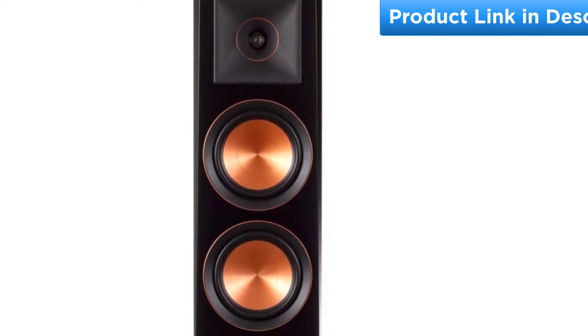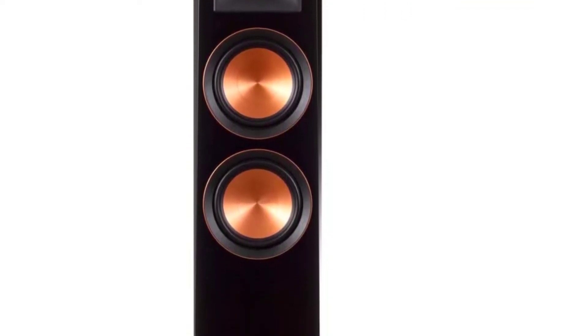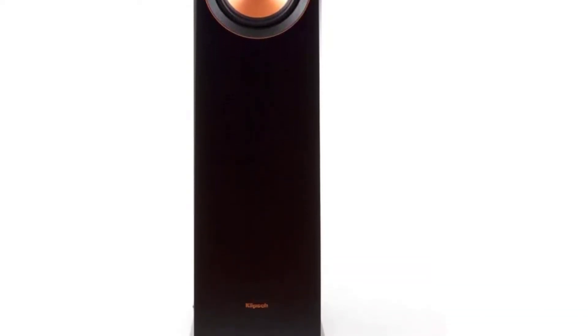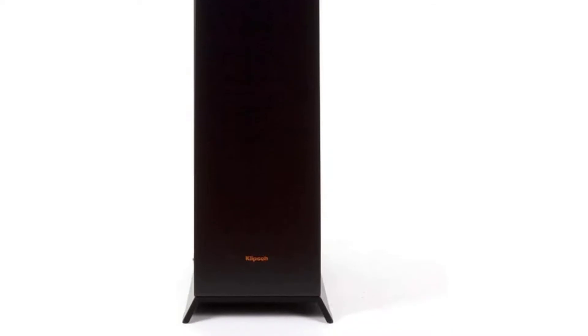Specs: Frequency Response 25–35 kHz. Impedance: 8 Ohms. Sensitivity: 96 dB. Dual Binding Post Terminals.